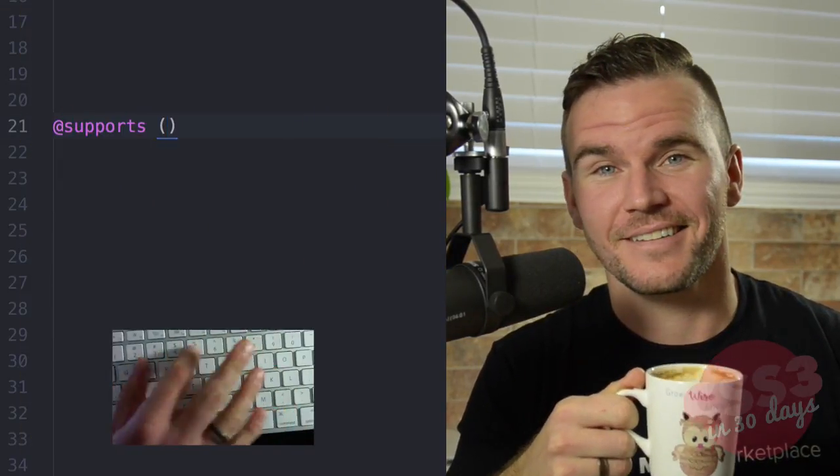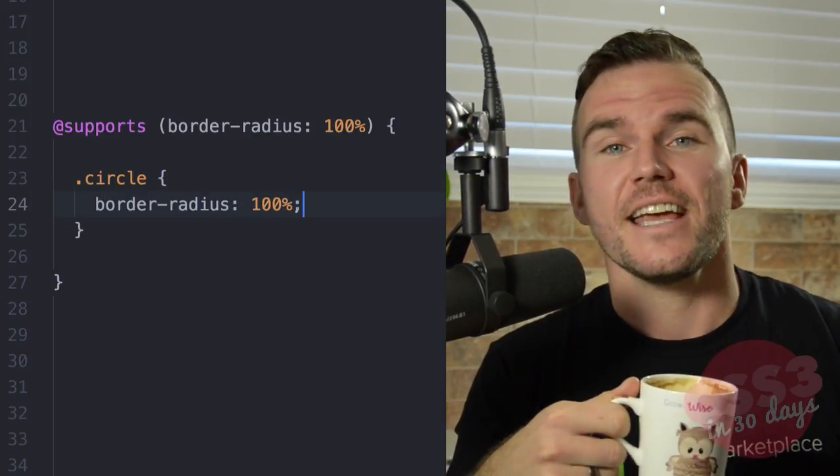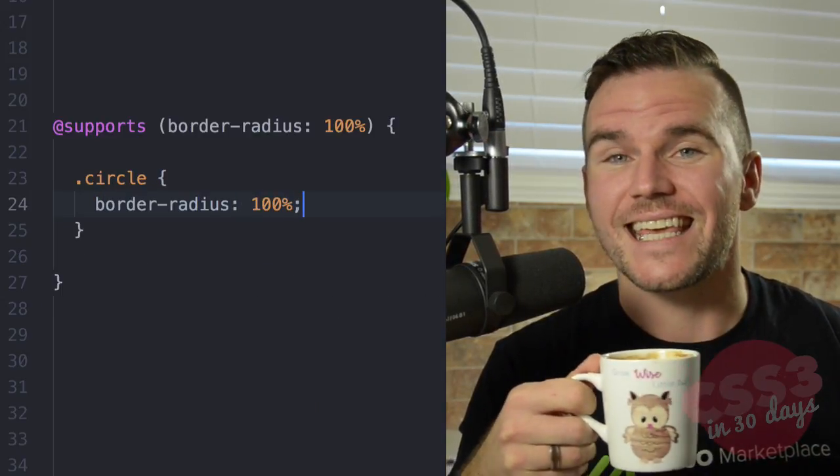It's simple really — just use the @supports rule and pass in a CSS property-value pair to test whether or not the browser recognizes it, like so. Now if the browser understands it, it will render the code between the curly braces; otherwise it will move on like a chump.